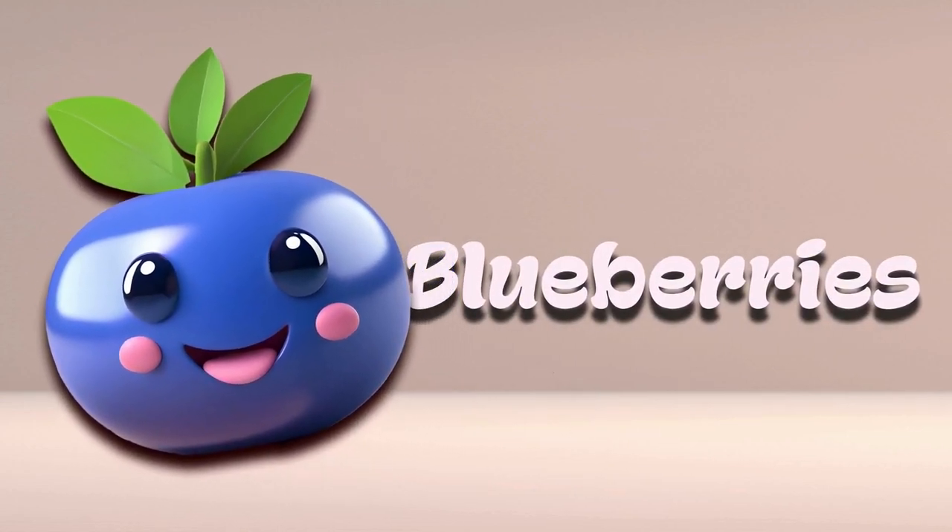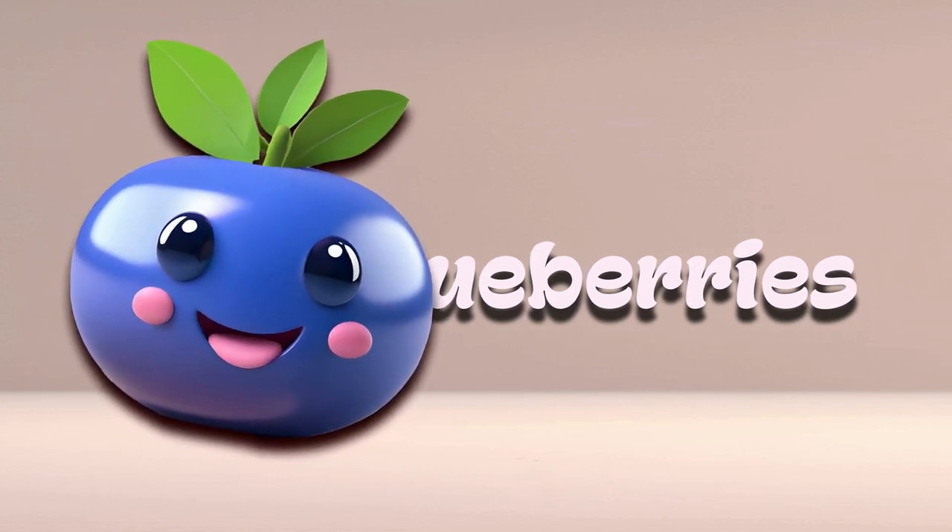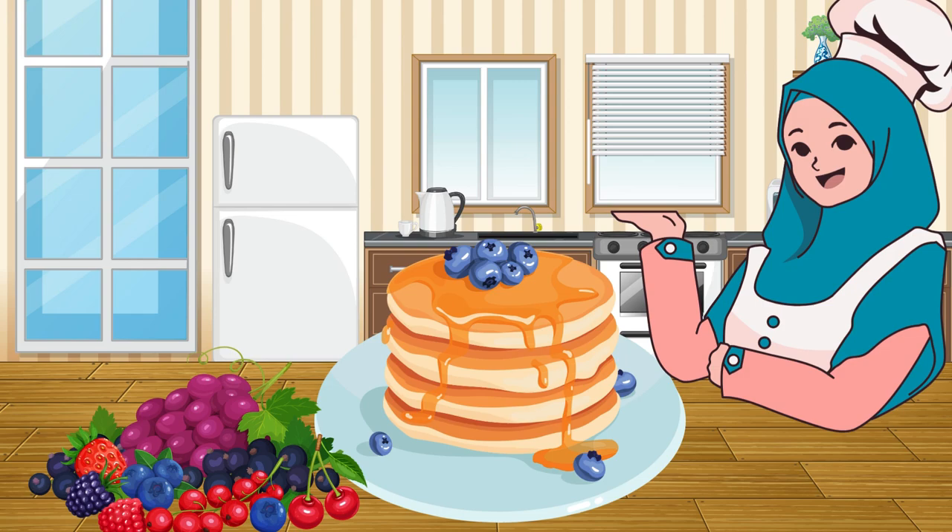Blueberry. Blueberries are small and round, and they're blue — surprise! They're sweet and a little tart. You can eat them by the handful, put them in pancakes, or mix them into yogurt.